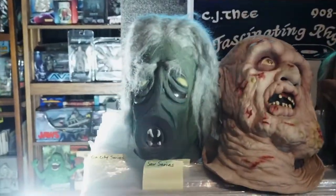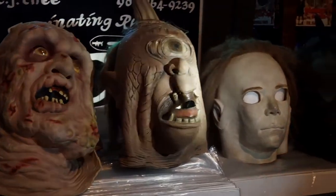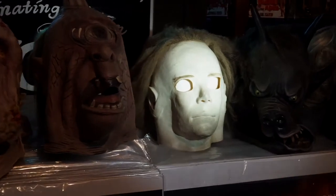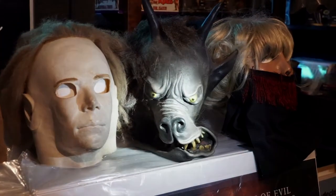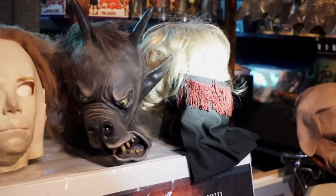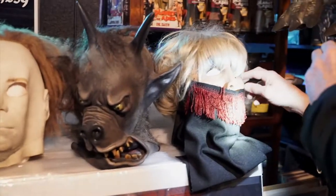Look at these masks: the Salt Creature from Star Trek, an Infected mask, Cyclops from the Seventh Voyage of Sinbad, Michael Myers, and the Curse of the Demon mask. Show what's beneath that there — this one is Velcroed. Oh, it was sliced up — is that a great mask or what?